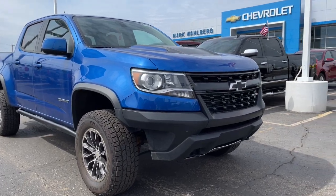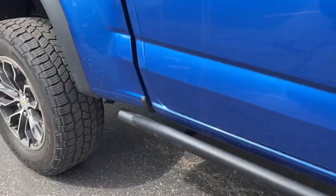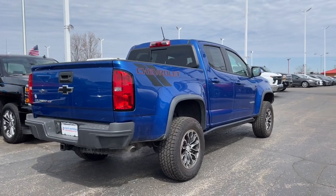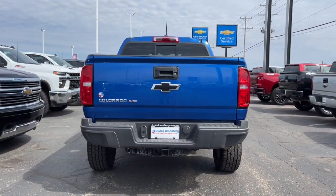Enjoy the view of this 2018 Chevrolet Colorado. This vehicle still has fewer than 30,000 miles on the clock, so it won't last long. The Chevrolet Colorado — the mid-sized pickup that makes your off-road adventures fun, safe, and comfortable.